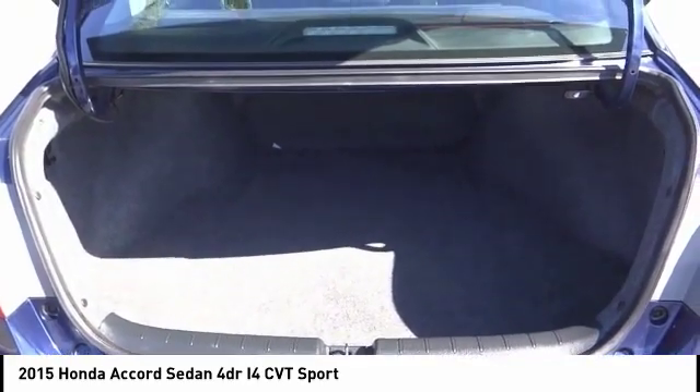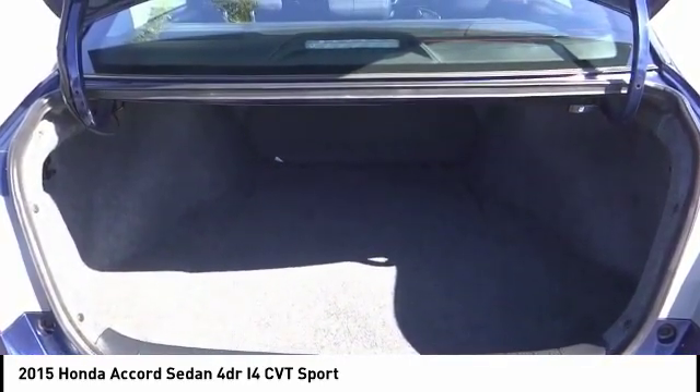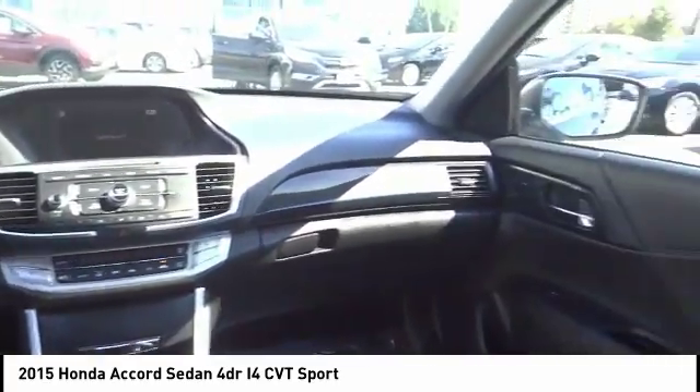Four wheel disc brakes, fog lights, power windows, electronic stability control. A vehicle like this doesn't come along every day. Come in and get it before someone else does.